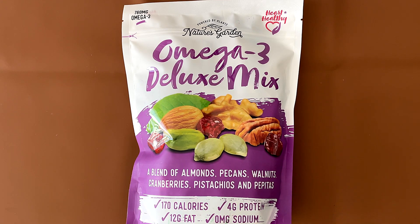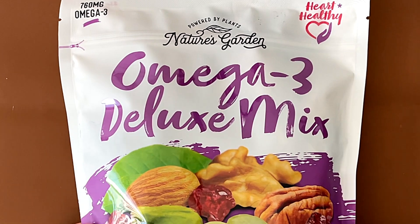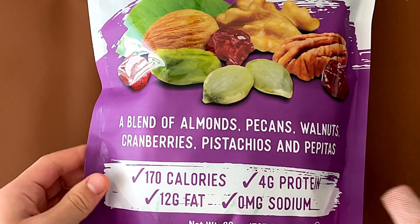Hello, tiny reviewer friends. Today I'll be reviewing Nature's Garden Omega-3 Deluxe Mix — a blend of almonds, pecans, walnuts, cranberries, pistachios, and pepitas, also known as pumpkin seeds, if you want to be more specific.